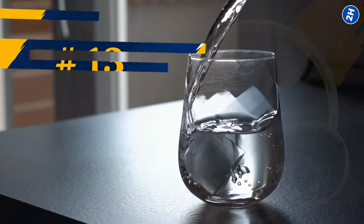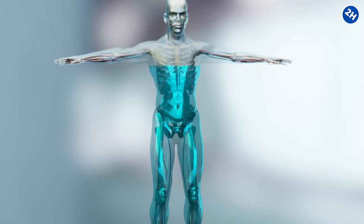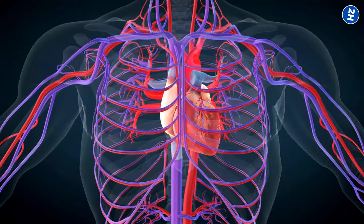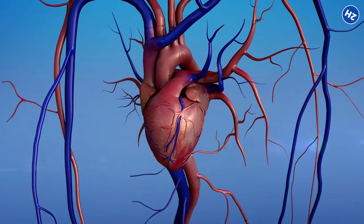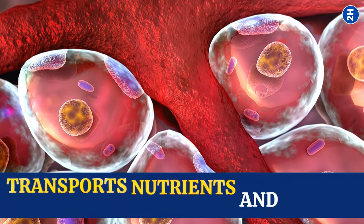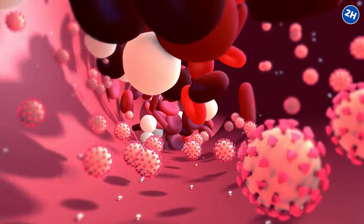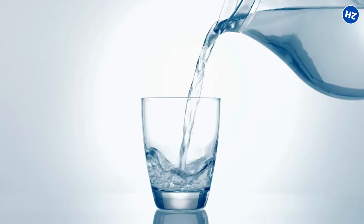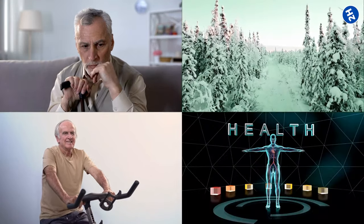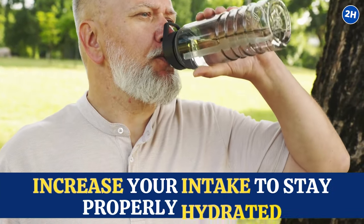Number 13: Water. It might not be as exciting as the other foods on this list, but it's one of the most essential for maintaining healthy blood flow. When you're well hydrated, your blood becomes more fluid and easier to pump through your vessels, whereas dehydration can lead to thicker blood, making it harder for your heart to circulate effectively. Water also transports nutrients and oxygen throughout your body and aids in flushing out waste and toxins. The eight glasses a day rule is a decent guideline, but actual needs vary based on your age, activity level, climate, and overall health.